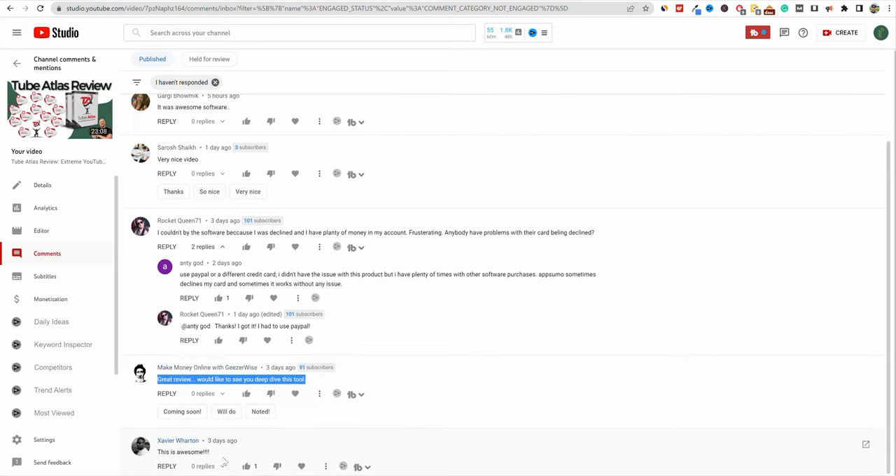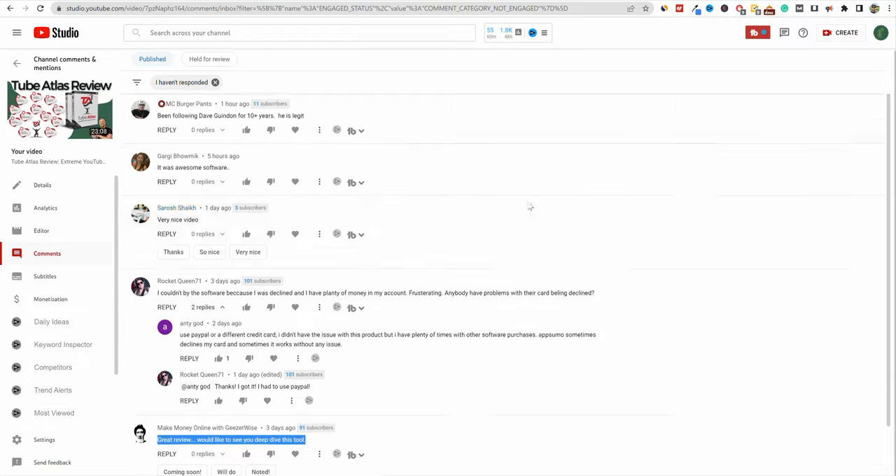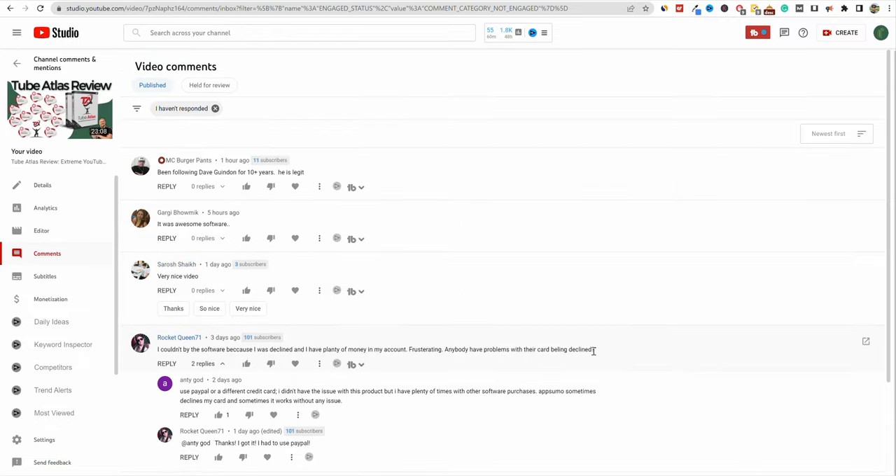People are liking Tube Atlas — this is legit software. So we're going to take another look at the software and do some more research, another tutorial and demo. This is a request from a comment. I will say that this is the last day you can pick it up for $37. After today, the price will be going up to $67. So you want to jump in if this software is for you.